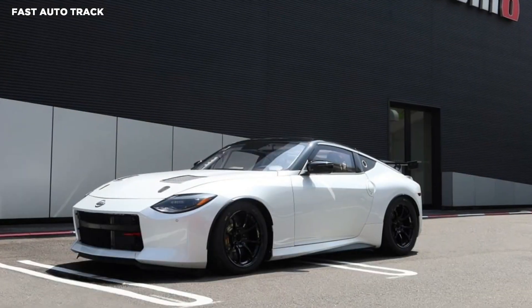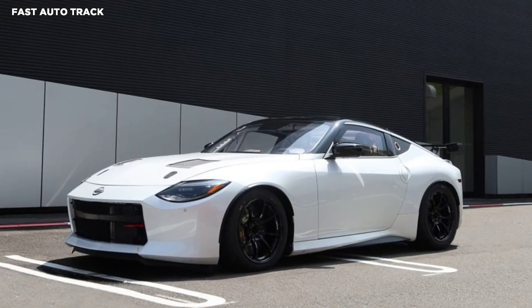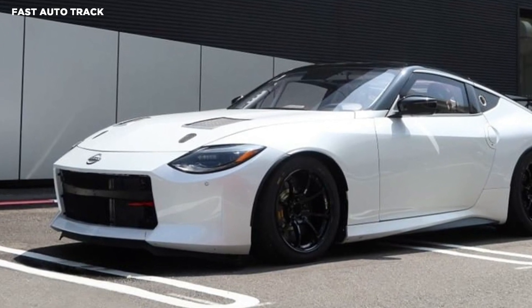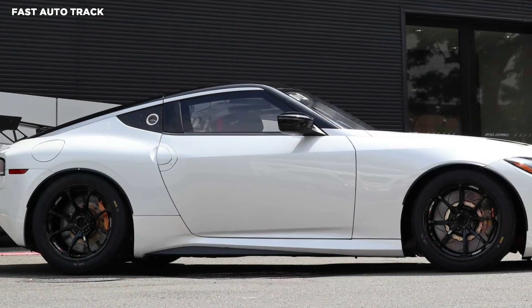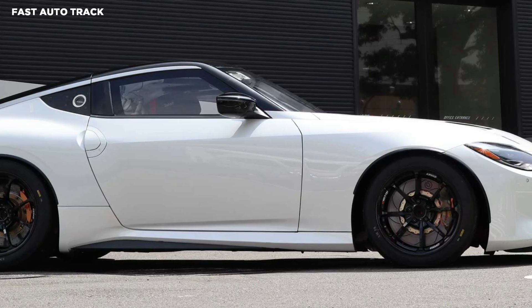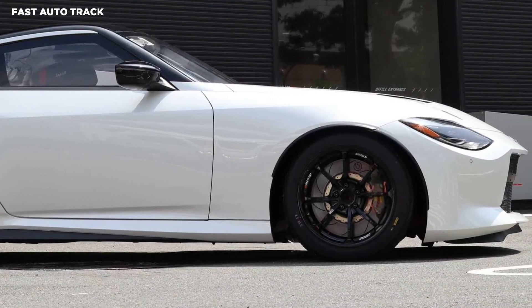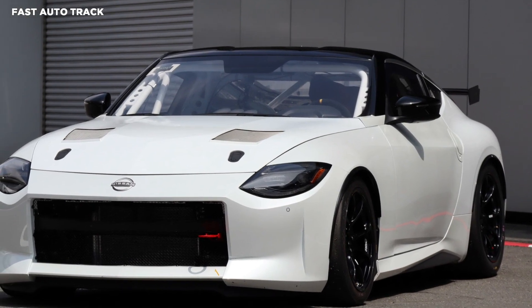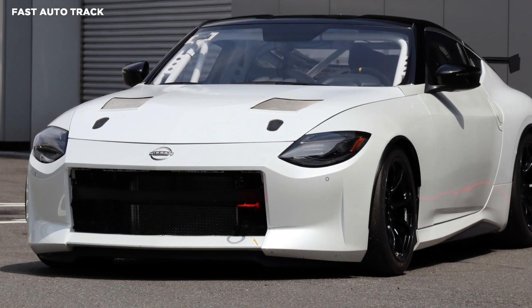As expected, the racing version of the new Z gets a set of eight-spoke Rays alloy wheels shod in slicks. Other changes include a vented bonnet, a front tow hook, discreet black fender extensions, a racing-style fuel cap, and a large rear wing. We can also see the stripped-out interior featuring a full roll cage and a Sabelt bucket seat for the driver.